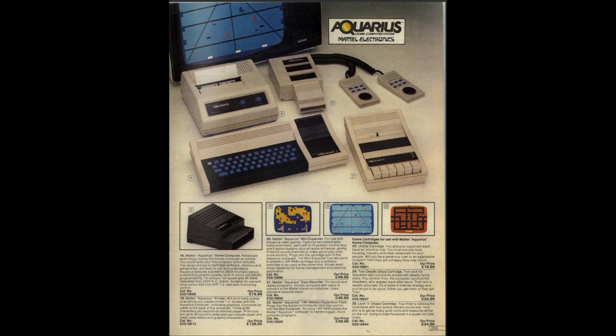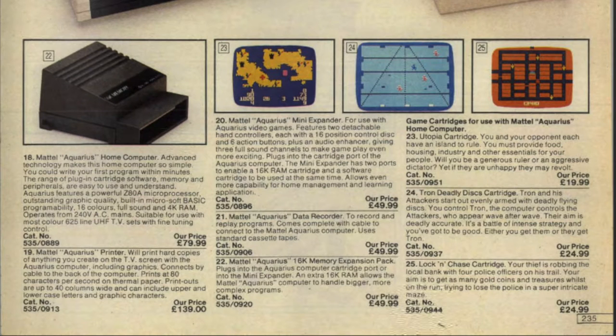Probably not a bad price back then. On this Argos page — number 22 in the top left-hand corner — there's a memory expansion pack that takes the memory all the way up to 16K, priced at $49.99. That's quite expensive memory. But if you needed 16K for your programming, there's also some screenshots at the top of different games you can get, either $24.99 or $19.99, so not a great selection but there are a few.